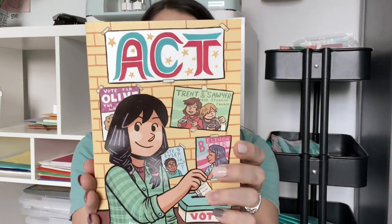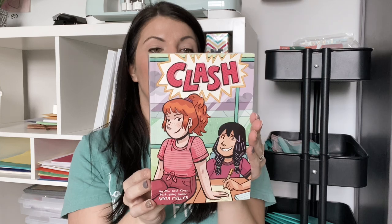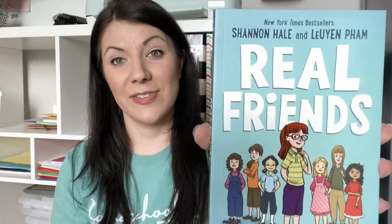This one is called ACT — it's about a girl starting sixth grade who makes a decision to act against her school's decision, so it's about standing up for yourself. This one is called Clash, by the same author — about a new girl in class and her experiences. And this one is called Real Friends, about friendship and how best friends aren't always forever — just the kind of preteen drama my daughter can relate to.